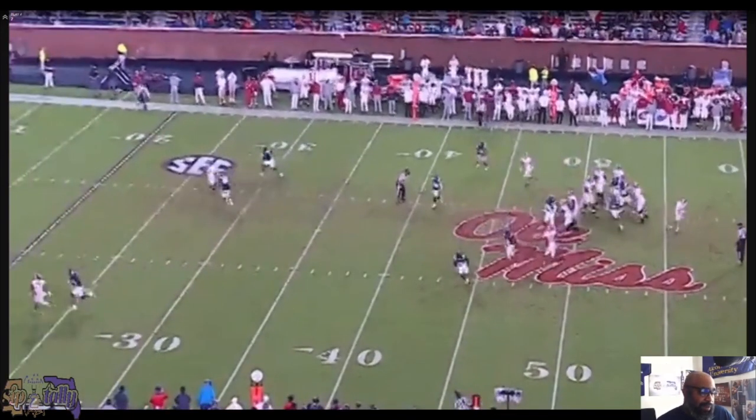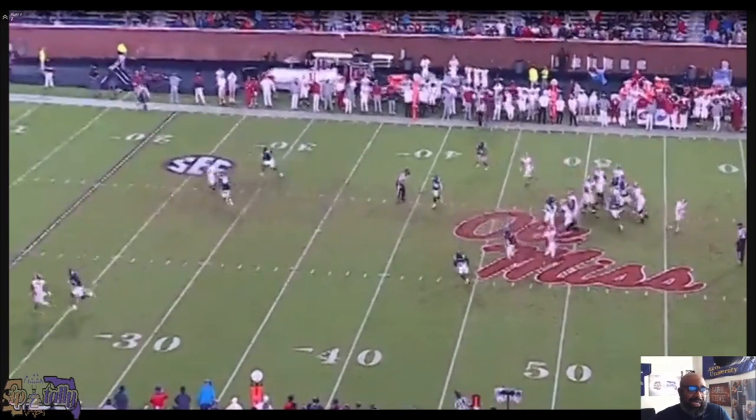I know Ruggs hadn't done a ton yet, but you're looking at four number ones — Judy, Waddle, Smith, Ruggs — that were on the same field at the same time. That's unheard of. And then you pop over to Baton Rouge and look at those guys too: Justin Jefferson, Jamar Chase, and the other guys they still have there. LSU had three really elite guys at the same time. The talent concentration at both programs has been remarkable.